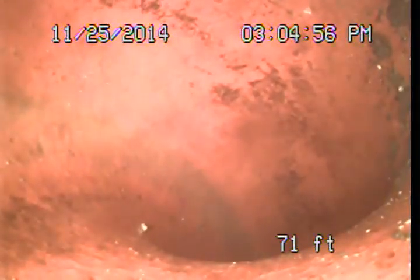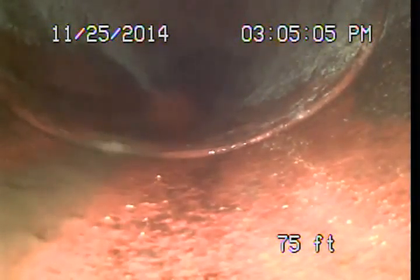Beyond that point, pretty clean. We're continuing out to the middle of the driveway, and then we're going to basically drop down vertically here and then turn to the right. Here we're going to increase in the diameter of the pipe from 4-inch to 6-inch.